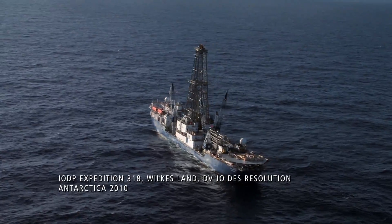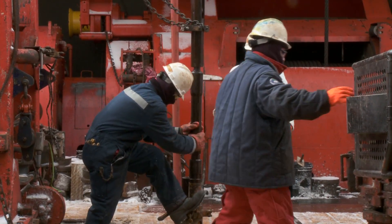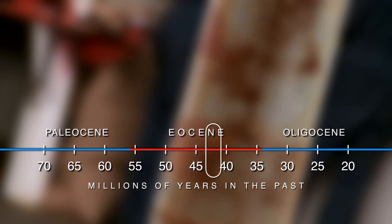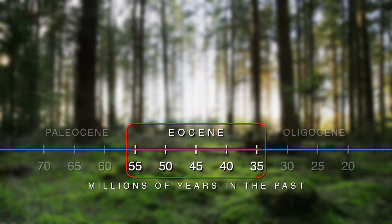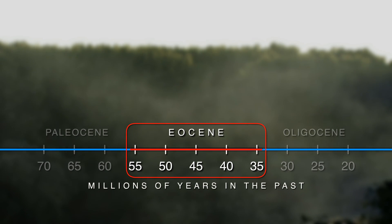In 2010, the Integrated Ocean Drilling Program Expedition 318 collected sediment cores around Antarctica. They reveal surprisingly high temperatures during the Eocene warm interval between 34 and 56 million years ago. During this period, Antarctic shorelines were covered with lush green forests — no ice to be seen anywhere.